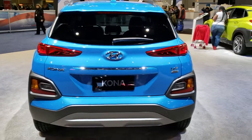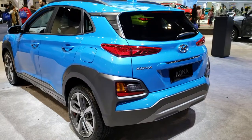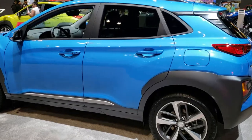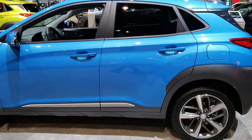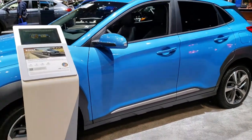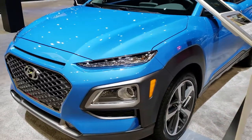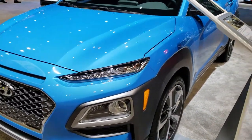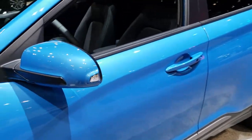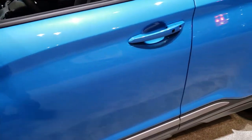This one didn't have a buyer's guide window sticker on it, so I could only guess at the color. But after doing just a little bit of research on their tablet, this one comes with two different engine models: the 2.0 liter four cylinder that pumps out 147 horsepower, or the 1.6 liter turbocharged four cylinder that pumps out 175 horsepower.